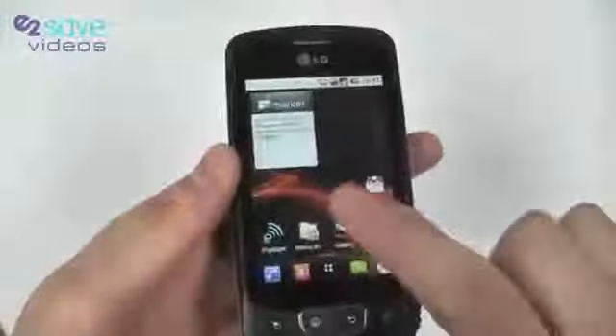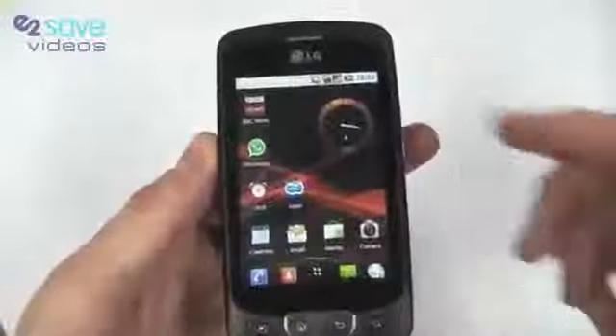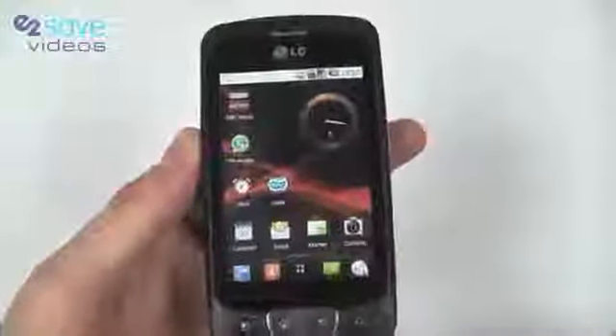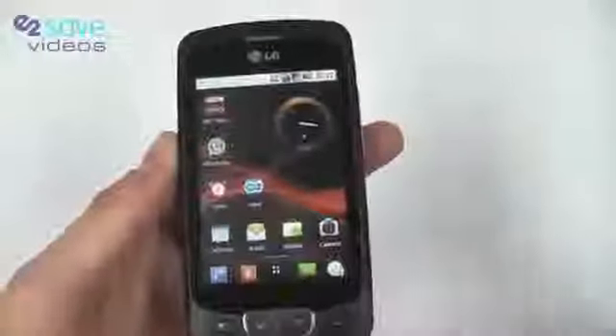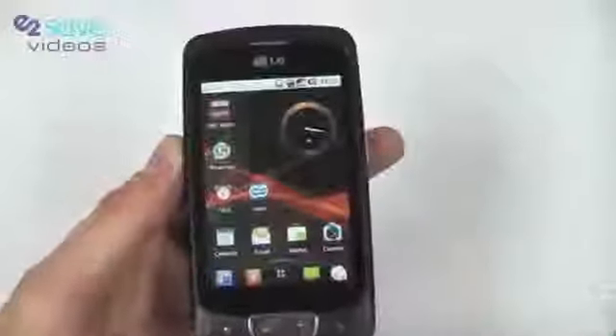If I just take you through some of the home screens we've got set up on here. We've got our main screen here, we've got some things like the BBC News feed, we've got an analog clock on there, and we've got some other applications there.